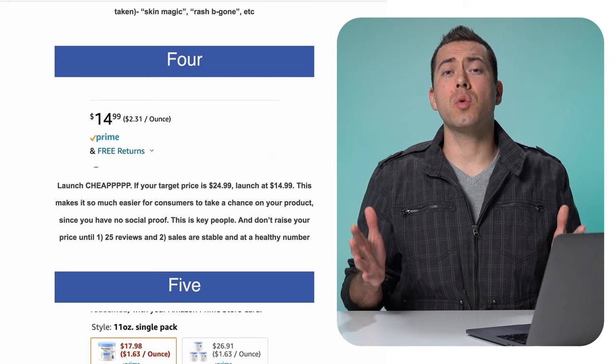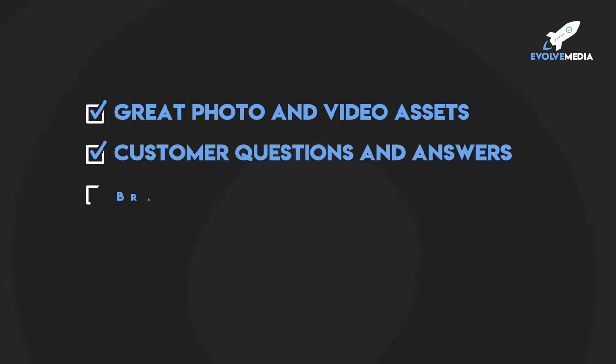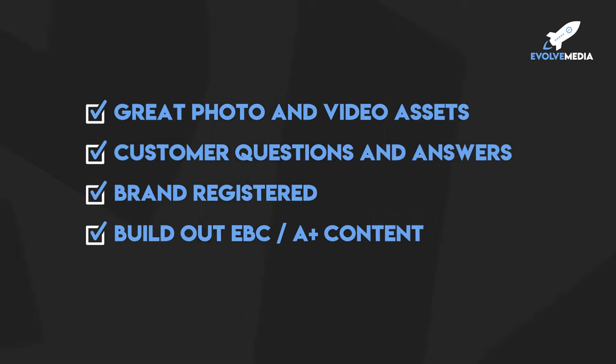Use a coupon to drop your price. To combat the lack of reviews and social proof, fill out your listing as much as possible. The Q&A section is really big for social proof — post 25 to 50 Q&As there to address customer concerns. Also use great photo and video assets, be brand registered, fill out your A+ EBC content section, and build out a storefront once you have brand registry. These small things build trust with shoppers and help you convert customers even when you have few or zero reviews compared to competitors with thousands.